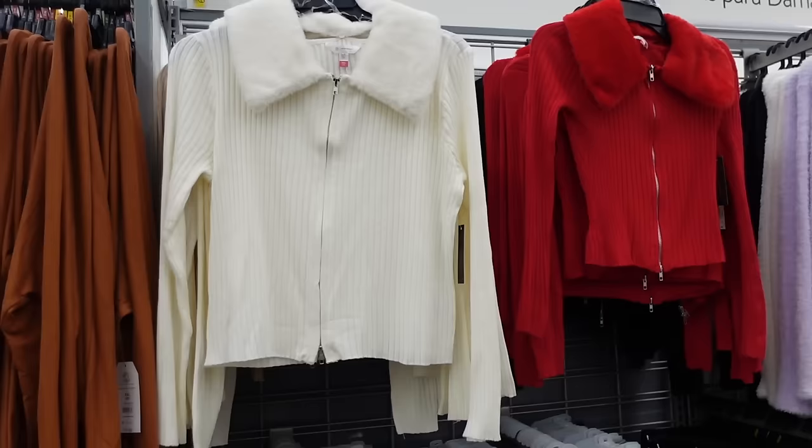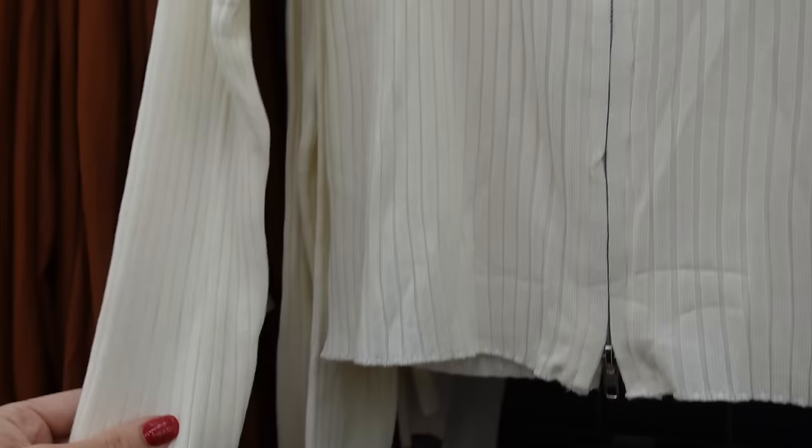New fur collar zip sweaters from No Boundaries. These have that oversized collar, fitted through the wrist, also in the body has the double zip. We saw these in a few other colors — now they have ivory, also comes in camel, there's red and black. And they're going to be $16.98.